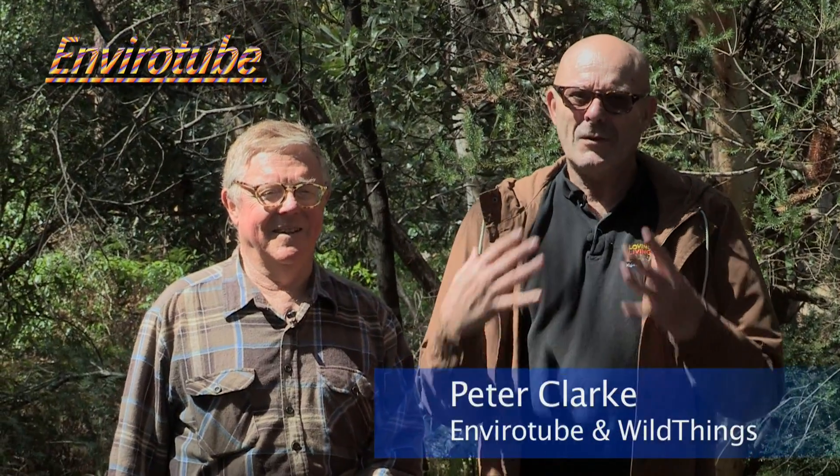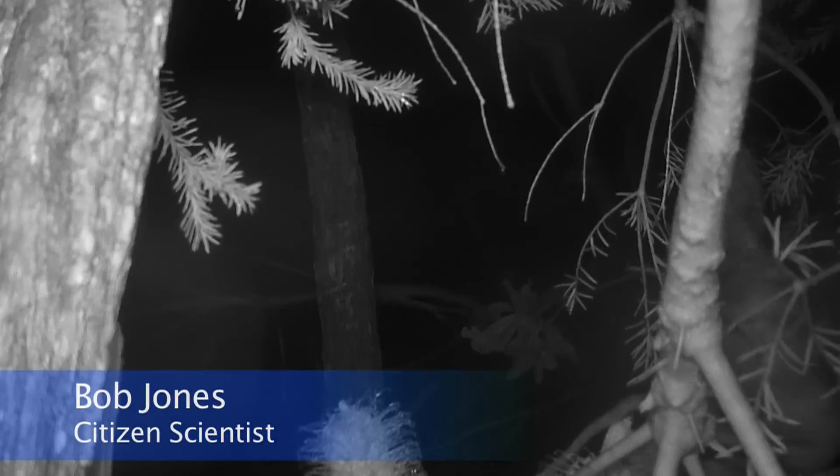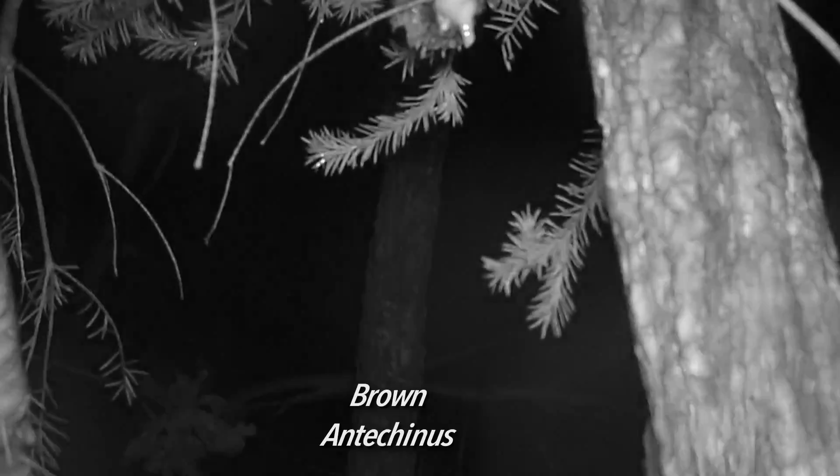He's going to be showing us some pygmy possum habitats. We've got down in the bush here some pygmy possum nest boxes, and we're going to have a look at where the pygmy possums have come in and nestled in the nesting material. We're going to look at the surrounding environment and see what the pygmy possums are feeding on, where they're sheltering, and get some idea of how we can help them recover.